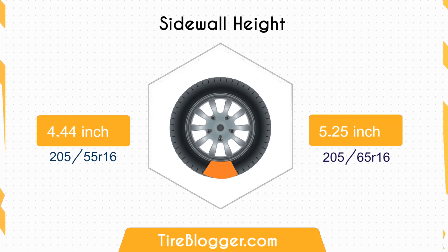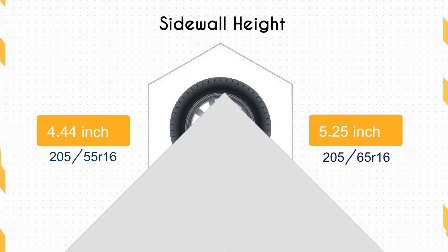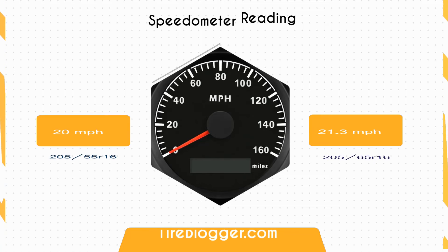Concerning the sidewall height, the 205-65s has a 0.81 inch taller sidewall compared to the 205-55s, potentially offering better shock absorption on rough or uneven surfaces.